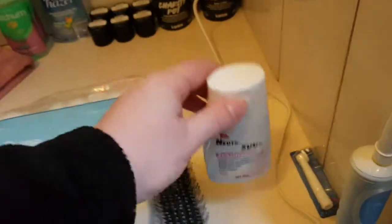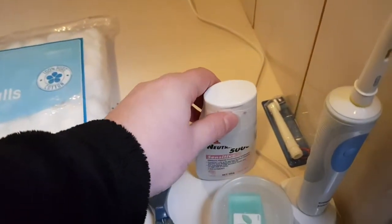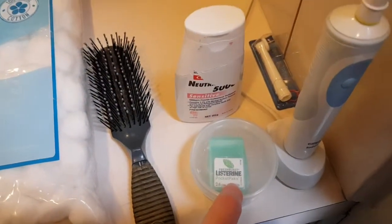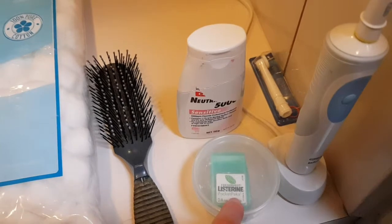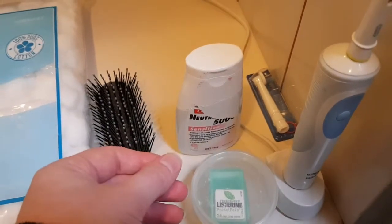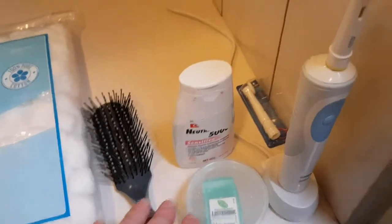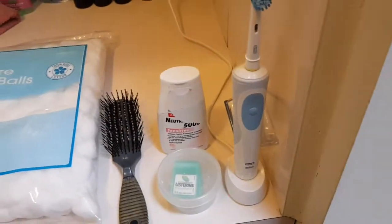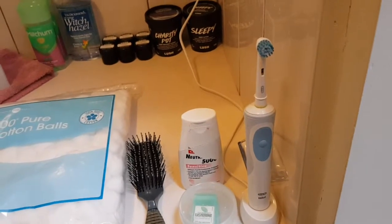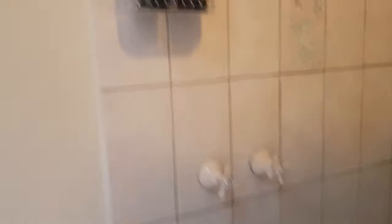I use a high-fluoride toothpaste that you can only get at the pharmacy, because I've had a lot of cavities. These Fresh Burst pocket packs are fantastic if you've got bad breath on the go — it's like a little film that just dissolves in your mouth. And an electric toothbrush is definitely much better for cleaning your teeth than a regular one.